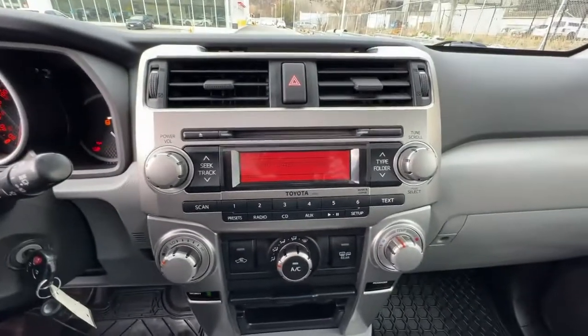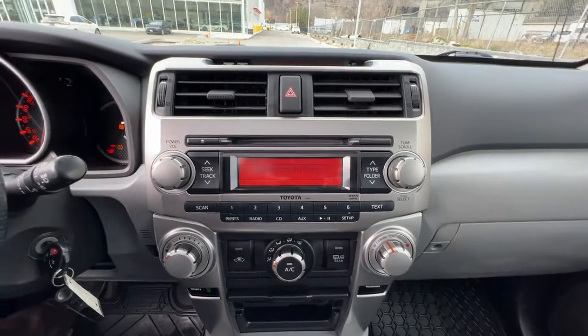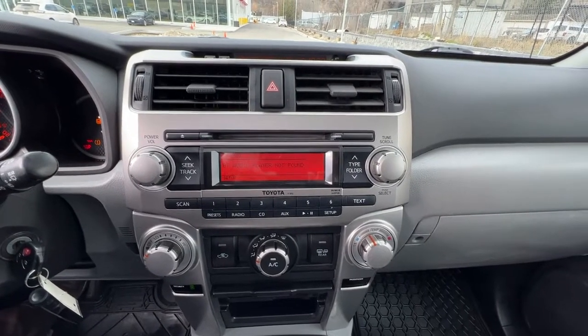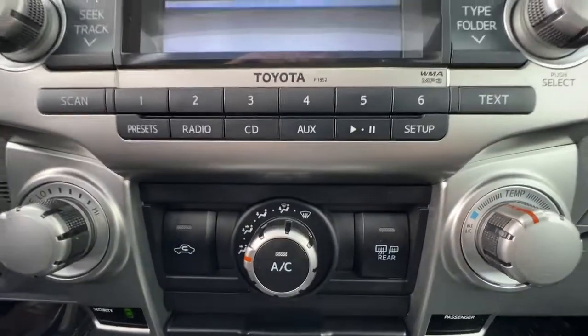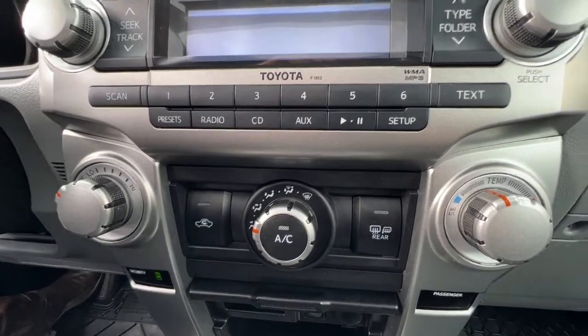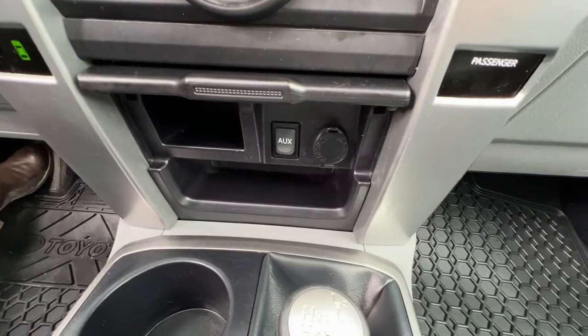Right down here we have AM/FM stereo with a CD player and it does have an auxiliary power input so you can hook up your phone and access hands-free calling as well. Down here we've got our climate control with air conditioning and rear window and heated mirror controls, plus auxiliary power inputs.